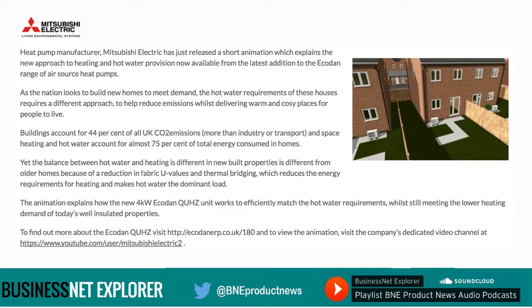As the nation looks to build new homes to meet demand, the hot water requirements of these houses requires a different approach to help reduce emissions while delivering warm and cosy places for people to live. Buildings account for 44% of all UK CO2 emissions, more than industry or transport, and space heating and hot water account for almost 75% of total energy consumed in homes. The balance between hot water and heating in new-build properties is different from older homes because of a reduction in fabric U-values and thermal bridging, which reduces the energy requirements for heating and makes hot water the dominant load. The animation explains how the new 4kW Ecodan QUHZ unit works to efficiently match the hot water requirements while still meeting the lower heating demand of today's well-insulated properties. To view the animation, visit the company's dedicated video channel at youtube.com/user/MitsubishiElectric2.